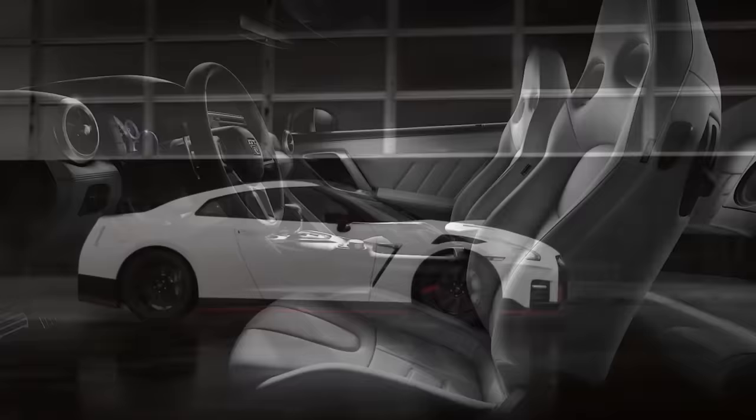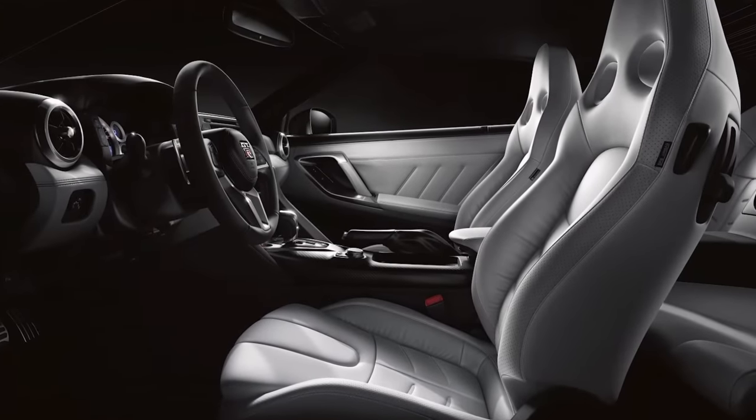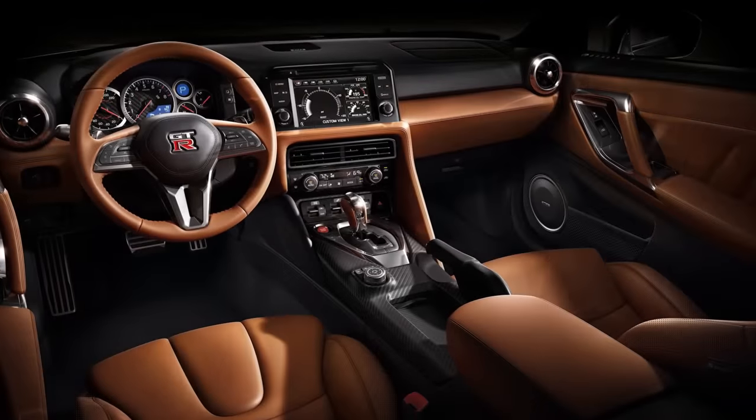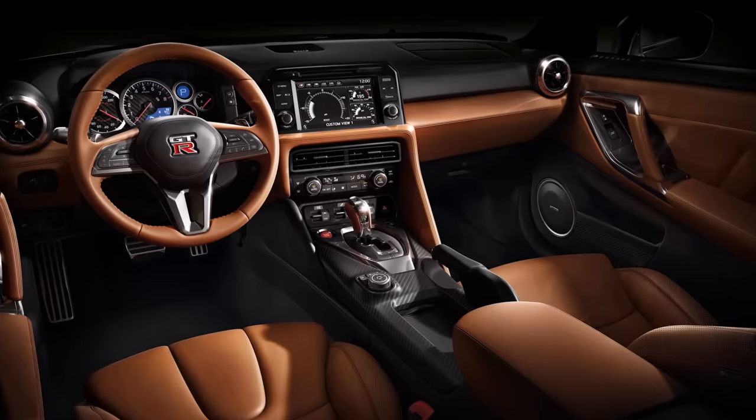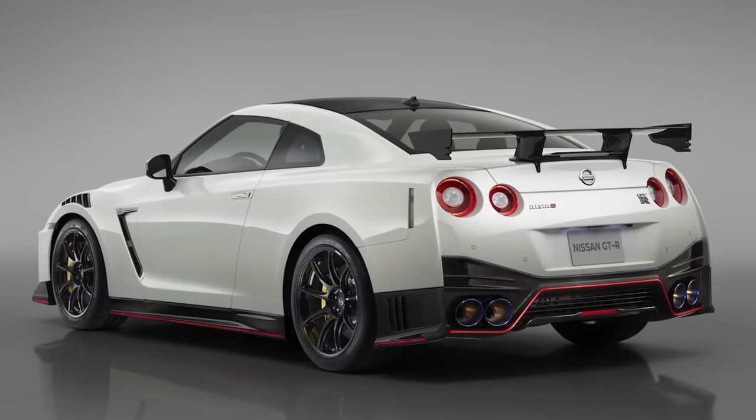Its new and improved Recaro seats are said to grip your body to help you stay secure. Although it sounds like this GT-R Nismo is trying to flirt with us, being all touchy-feely up front, we're willing to see how it fares.